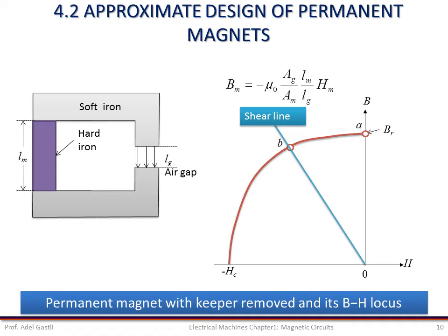If the keeper is now reinserted, the operating point moves up the recoil line BC. This analysis indicates that the operating point of a permanent magnet with an air gap is determined by the demagnetization portion of the BH loop and the dimensions of the magnet and air gap.